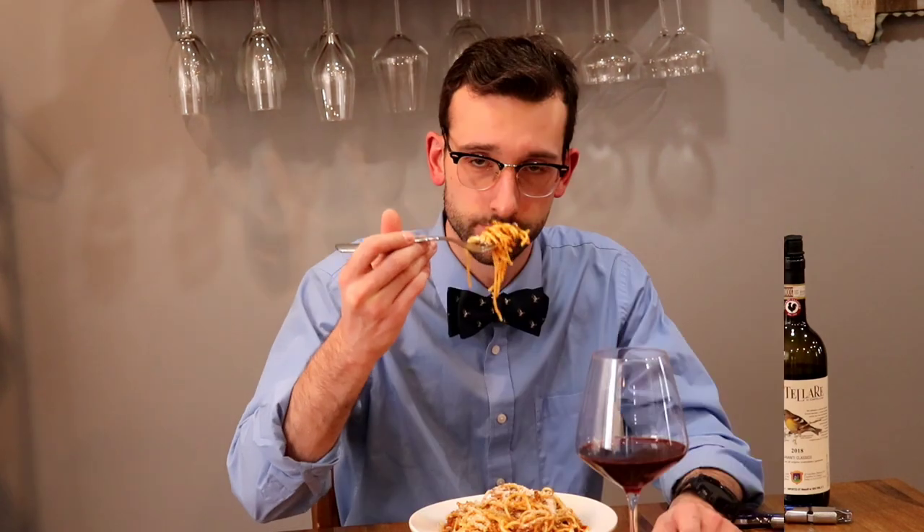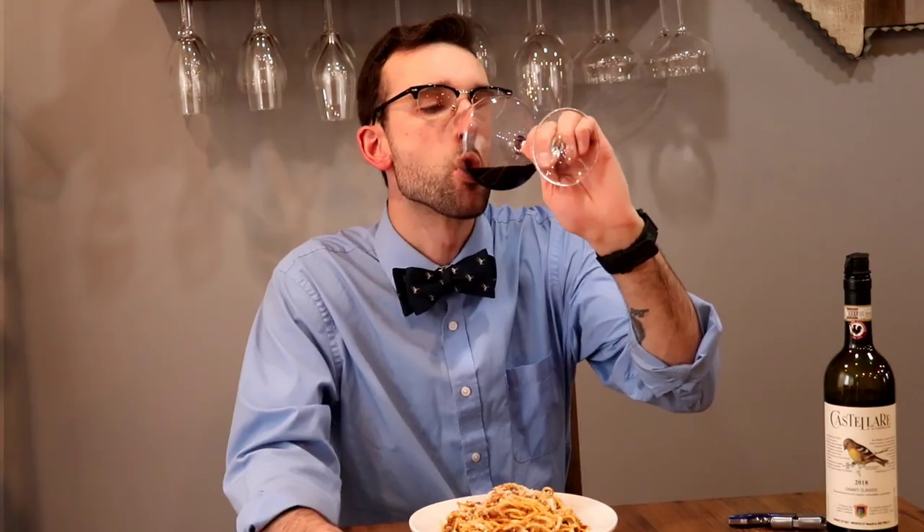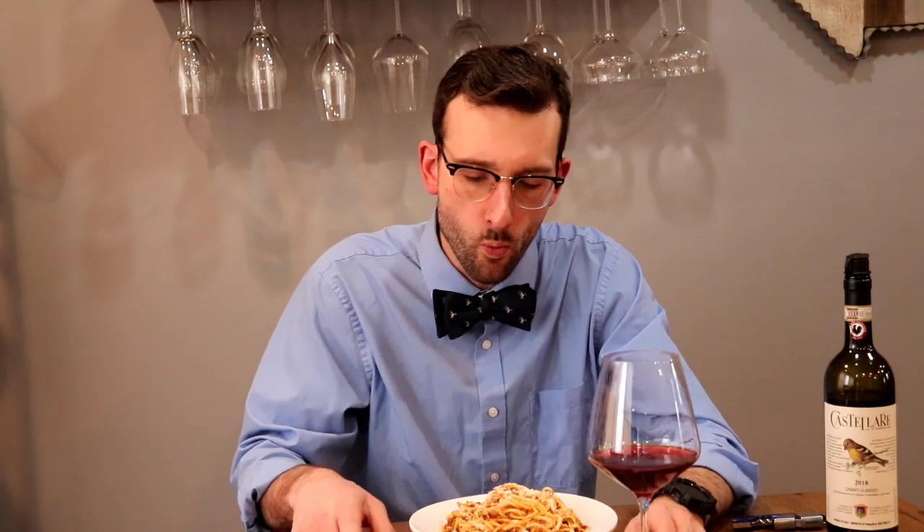That acidity is really making my mouth pucker and eyes twitch. You can definitely tell this is an old world wine and should be paired with food — even something small like cheese and crackers. I decided to go with something simple this week: spaghetti and ground meat with my dairy-free parmesan cheese.